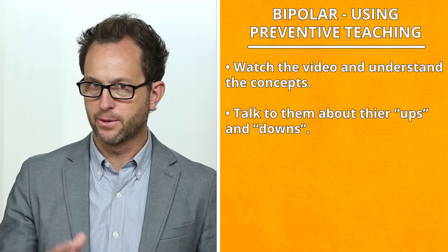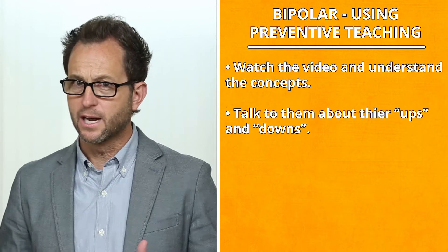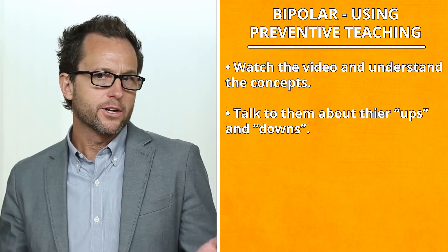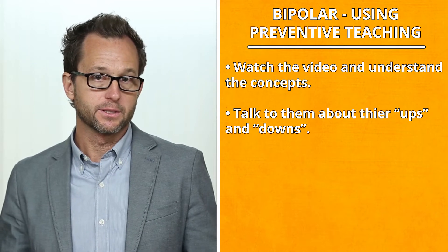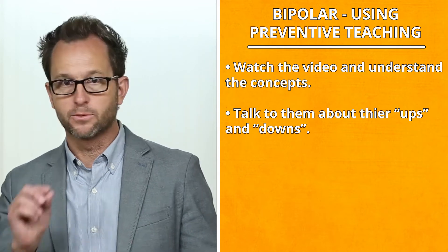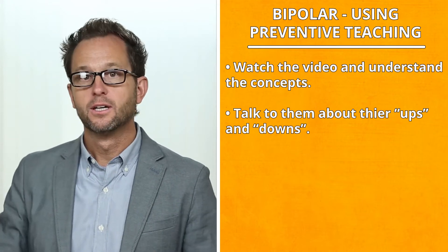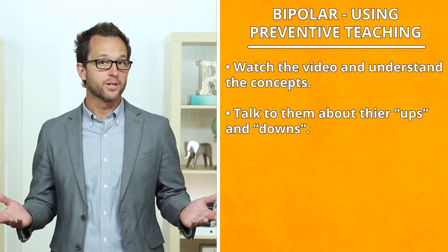I know you may feel very down at times. When you feel down, I need you to let me know by telling me. Or you can create a nonverbal way to communicate their feelings. This may include moving a magnet on a refrigerator from one location to another, or marking it on a chart, etc. This gives you information you can use to help them.